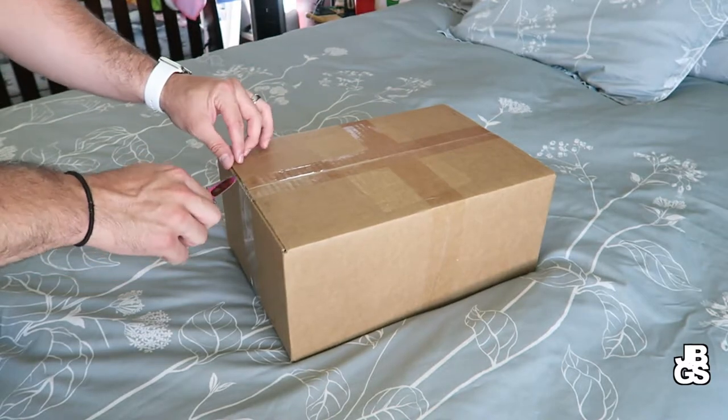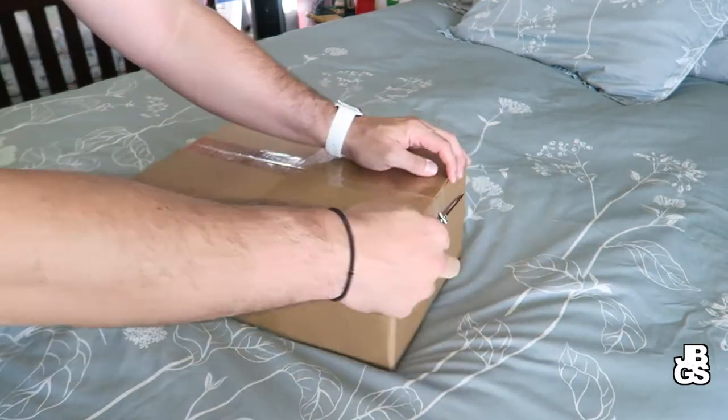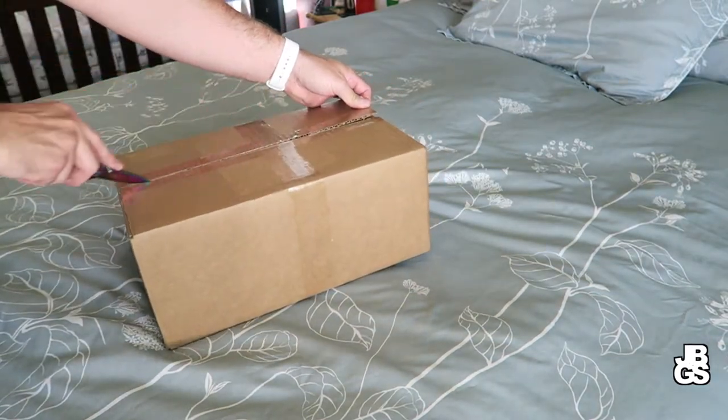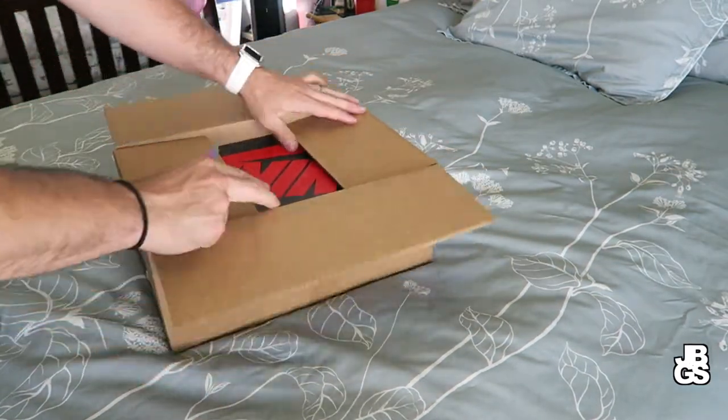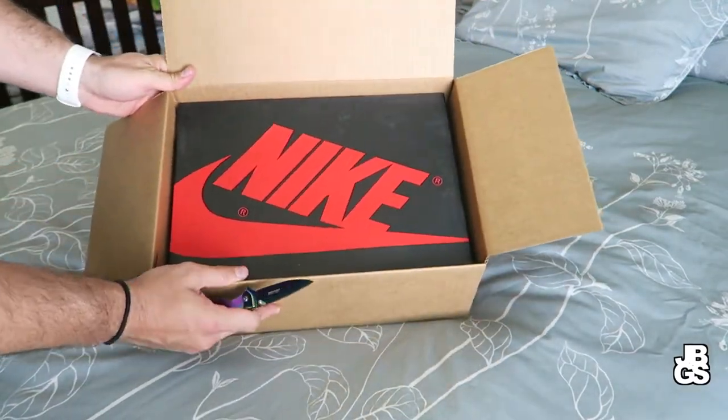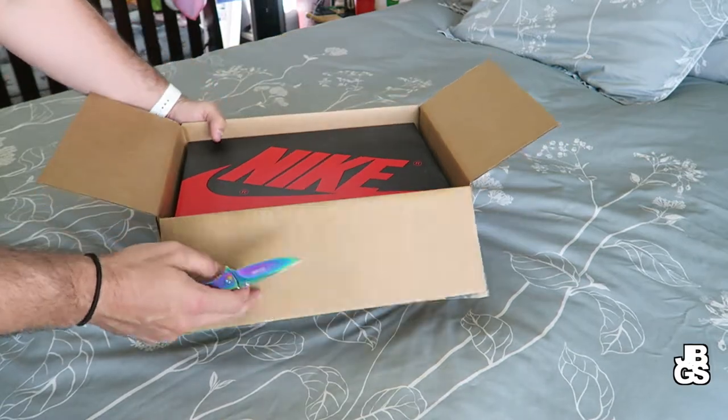I'll go ahead and use my knife — my rainbow knife. These did drop on Sunday and I just got them in the mail today. As you can see, it's got that Nike box — you probably already know what kind of shoe it is.